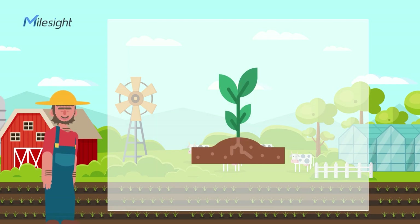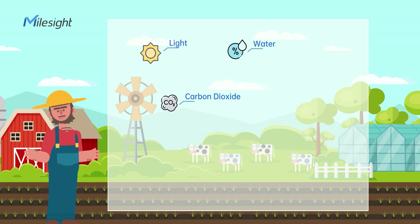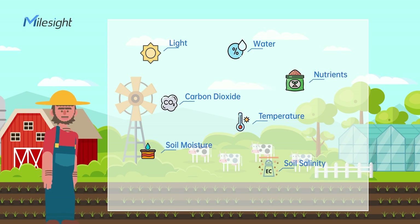Many factors affect the plant's growth, such as light, water, carbon dioxide, temperature, moisture, soil salinity, nutrients, and so on. It's important to learn a crop's living environment to maximize plant growth.